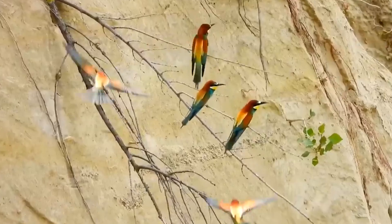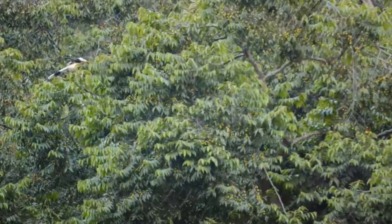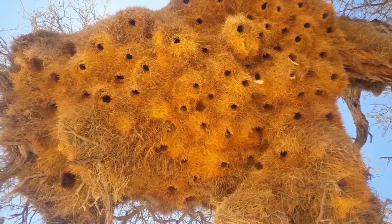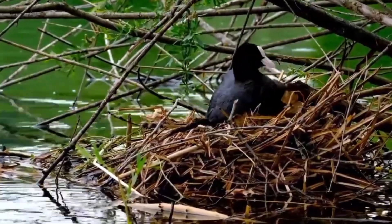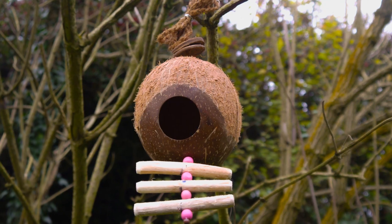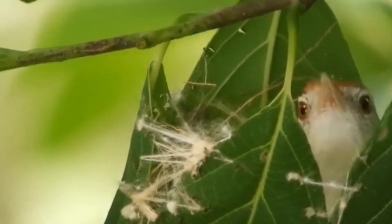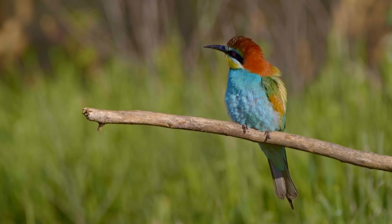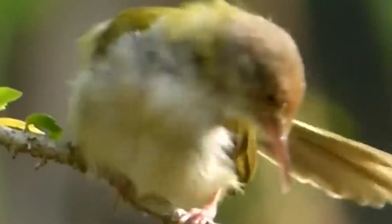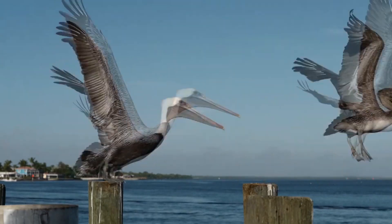Branch out from the boring old twig nest — birds are feathered Frank Lloyd Wrights, building incredible homes with surprising materials. We're counting down 15 of the most architecturally stunning bird nests on earth, from seashell masterpieces to spiderweb swaddles. But which bird takes the top prize for interior design? Stick around to find out and test your knowledge with our bird-brained quiz.